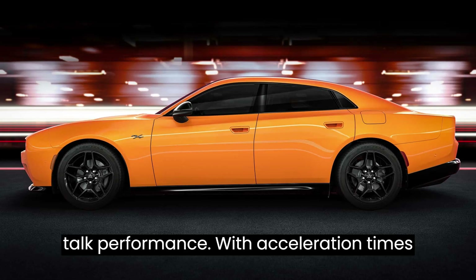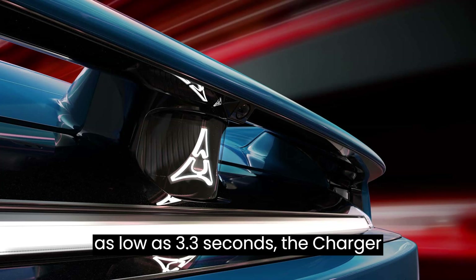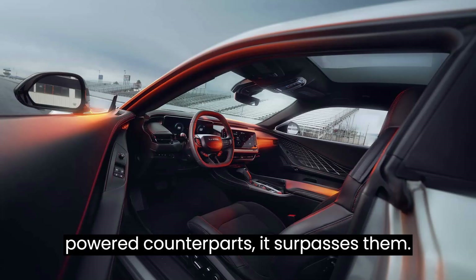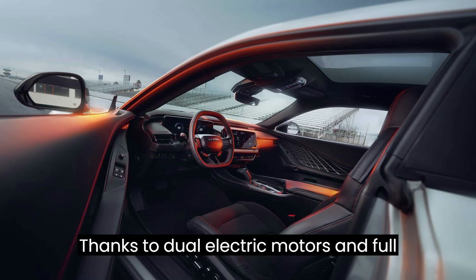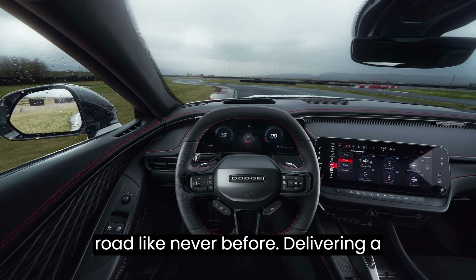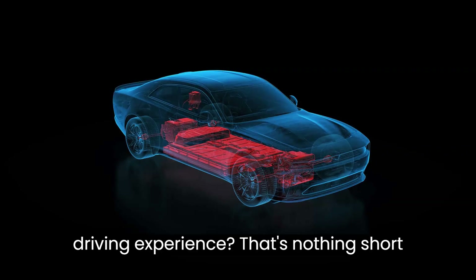Let's talk performance. With acceleration times as low as 3.3 seconds, the Charger Daytona doesn't just compete with its gas-powered counterparts — it surpasses them. Thanks to dual electric motors and full-time all-wheel drive, these cars grip the road like never before, delivering a driving experience that's nothing short of exhilarating.